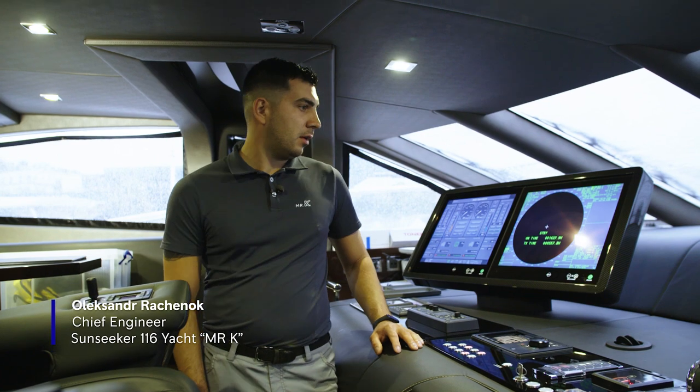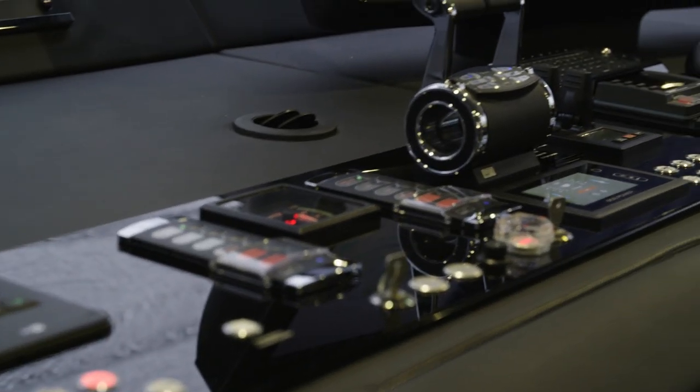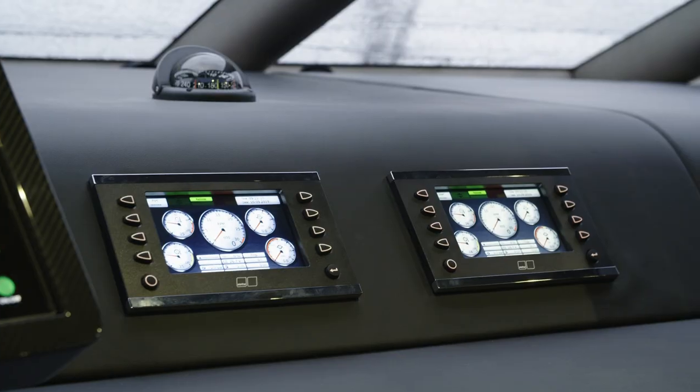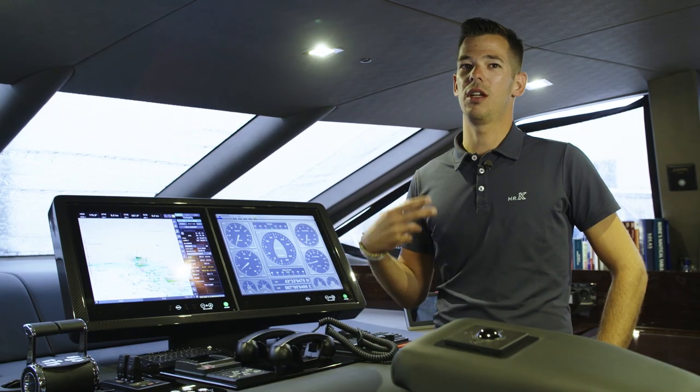The MTU dashboards give me more detailed information about the engines — pretty much all what I need. We can control the engines from the crew mess, from the bridge, from the MPA screens, and of course from the main MTU screens. It feels like you're more in control.